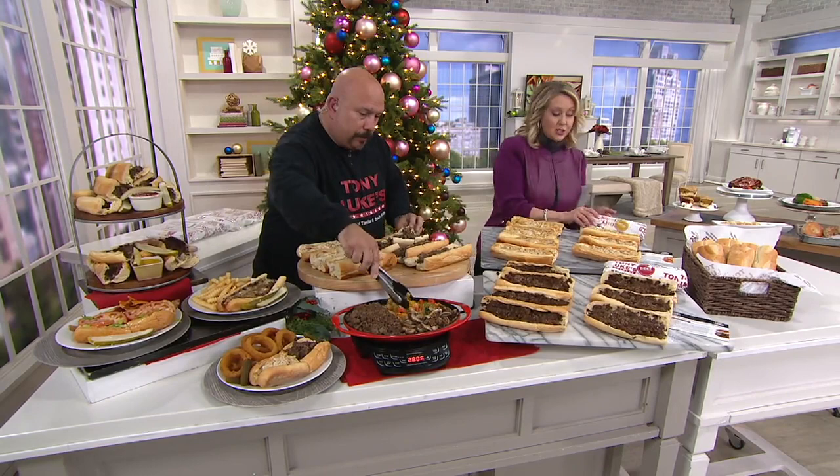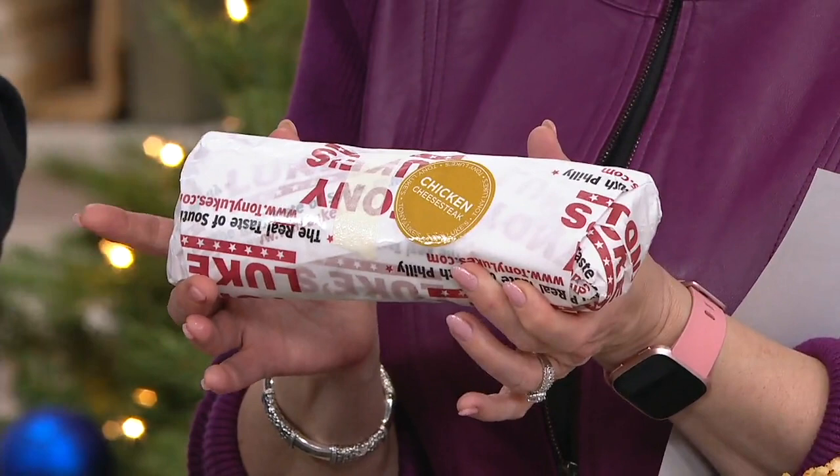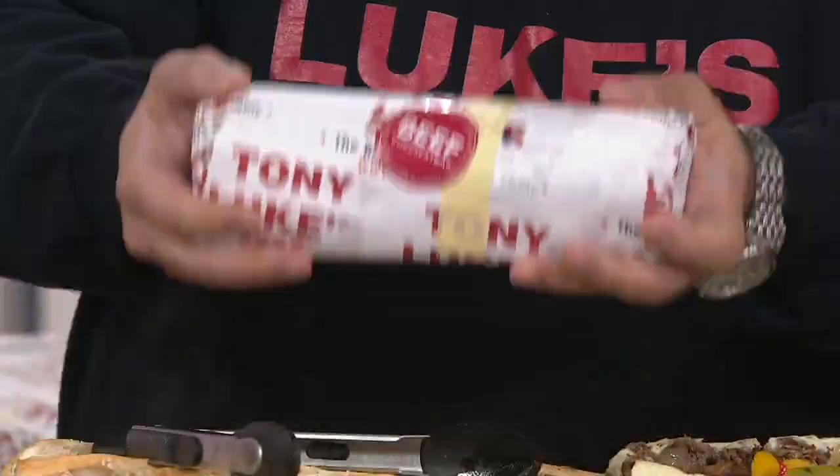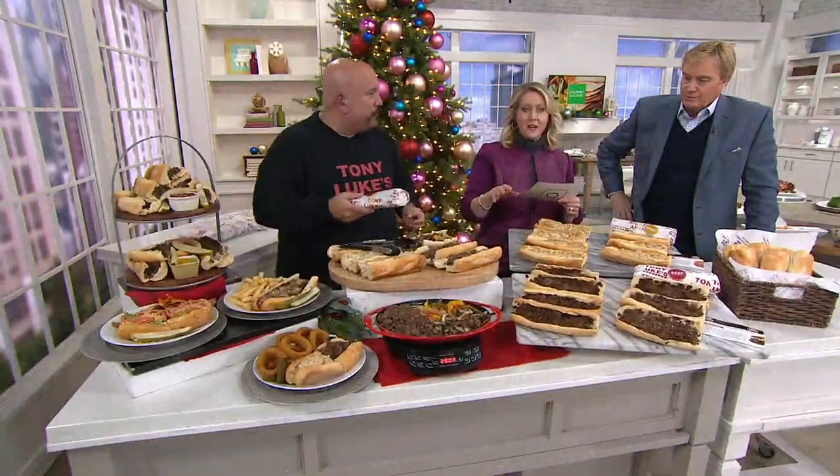There are eight of these in your bag when you order them and they come to your house. You're going to heat this up right in the paper — it does not come out of the paper. It actually comes out of your oven looking like this. I would never think I could do that.